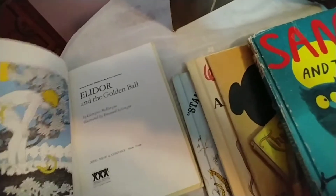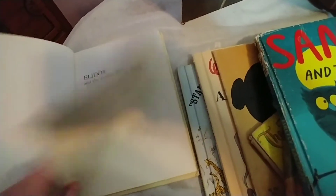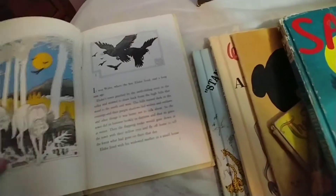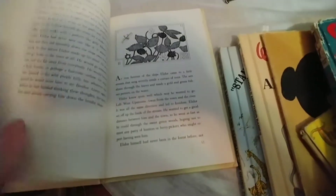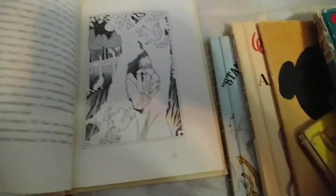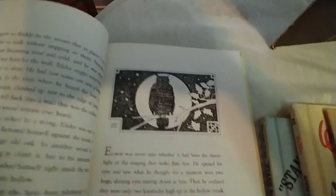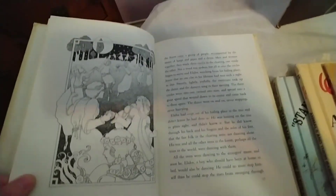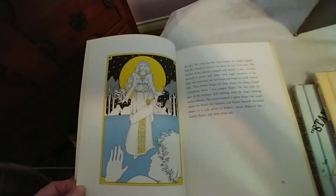I also got this one from the 70s — it's a fantasy book called Eldor and the Golden Ball, from 1973. It has amazing artwork with almost an Art Nouveau style to it. I just love the illustrations. I would love to read this story before I offer it in a live sale — I think it looks very interesting. Very cool.